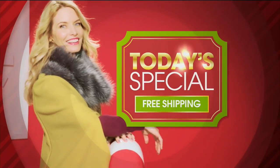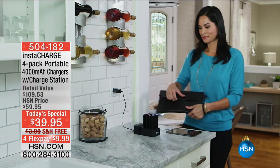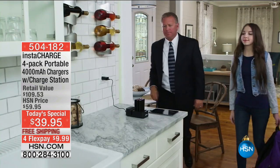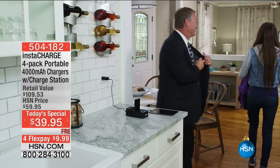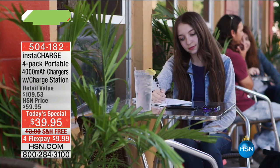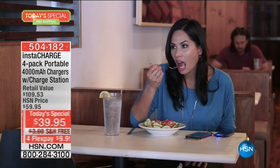We're getting you all ready for the holidays and here is our incredible today special: the Insta Charge. This is a four-pack where normally you pay $29.95 for one, but you're getting all four of them today. It's an incredible value, giving you the opportunity to charge your mobile devices absolutely anywhere.